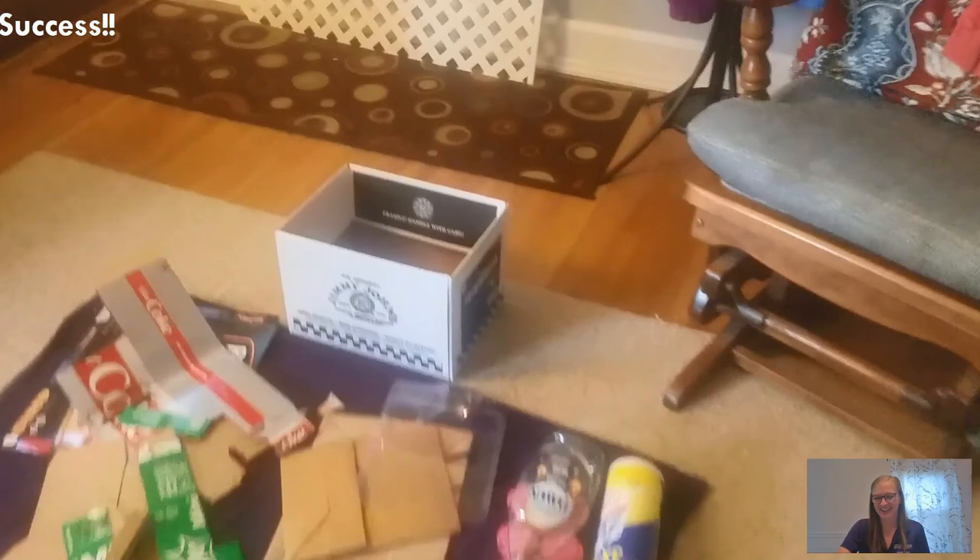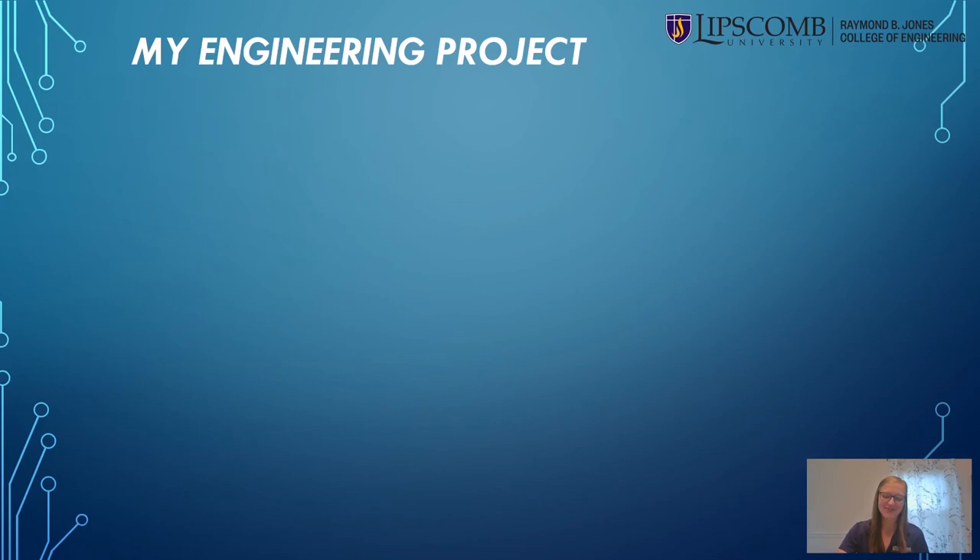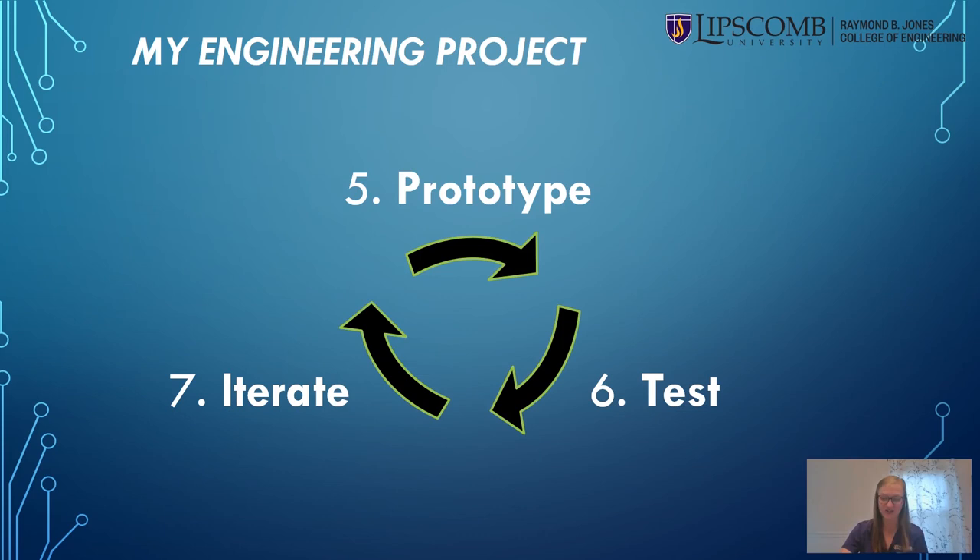Yes! Got it! From the videos you could see that I simulated a test using a ping pong ball as a treat and the box as the target zone. Then I went through cycles of prototyping, testing, and iterating to improve and find something that finally worked. The great thing about the engineering design process is that failure is okay — it's actually a chance to learn and grow and create a really great solution in the end.